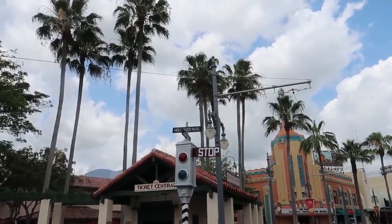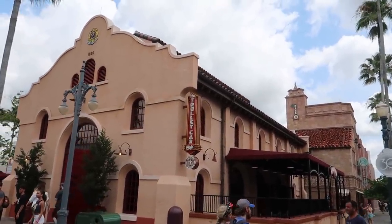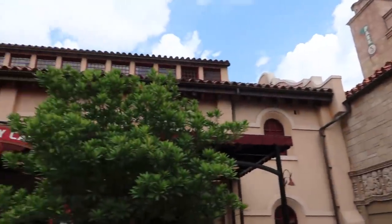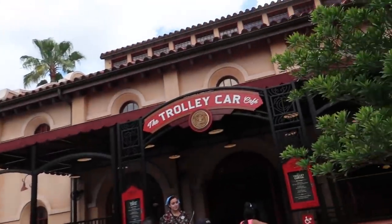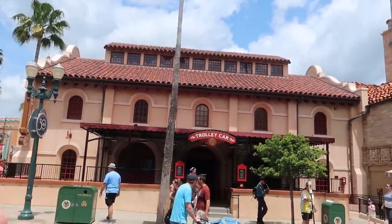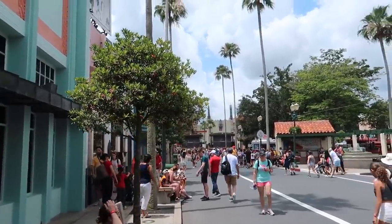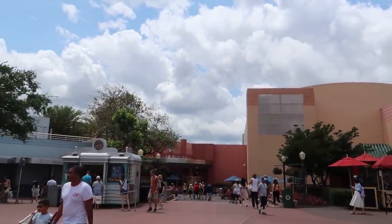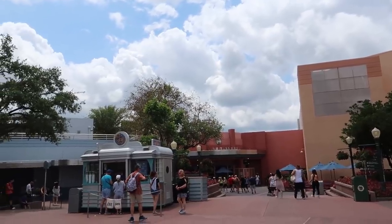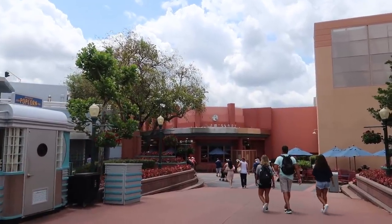I need to stop and get a water after that dessert — that was very thick. Now we've made our way back to the corner of Hollywood Boulevard and Sunset Boulevard. We're heading into the Starbucks, which is called the Trolley Car Cafe here. Unfortunately, they do not have the dessert we were looking for at the Trolley Car Cafe anymore. It was listed in one other location, so we're going to head down to the Baseline Tap House to see if they still have it. We'll be passing by the ABC Commissary, and one of the other treats is there, so we'll stop by there first.